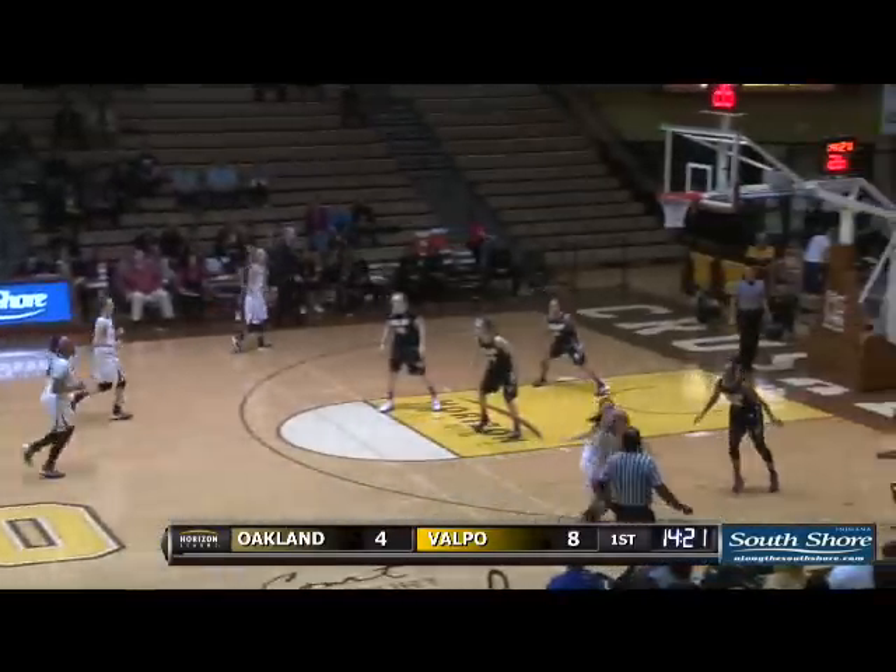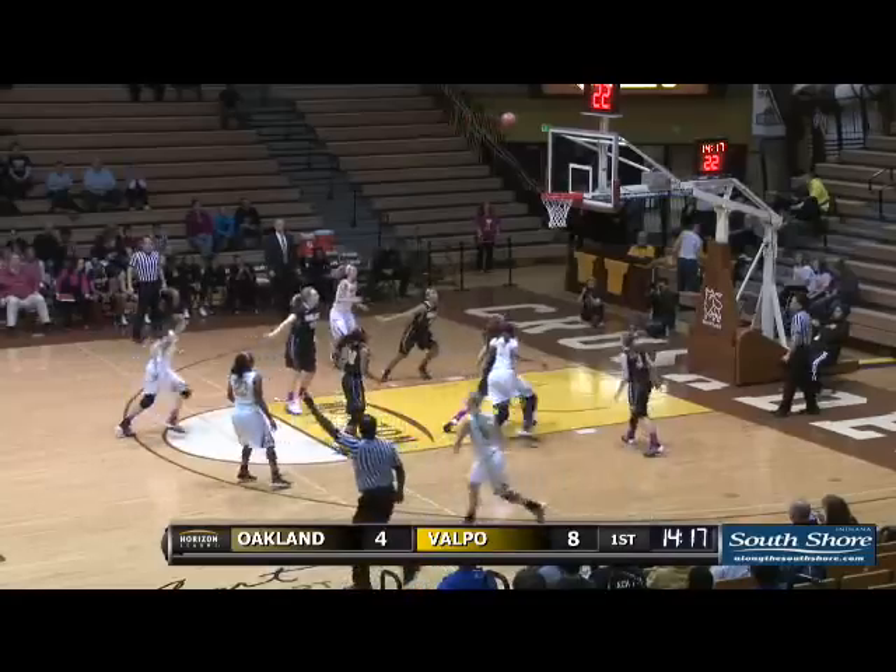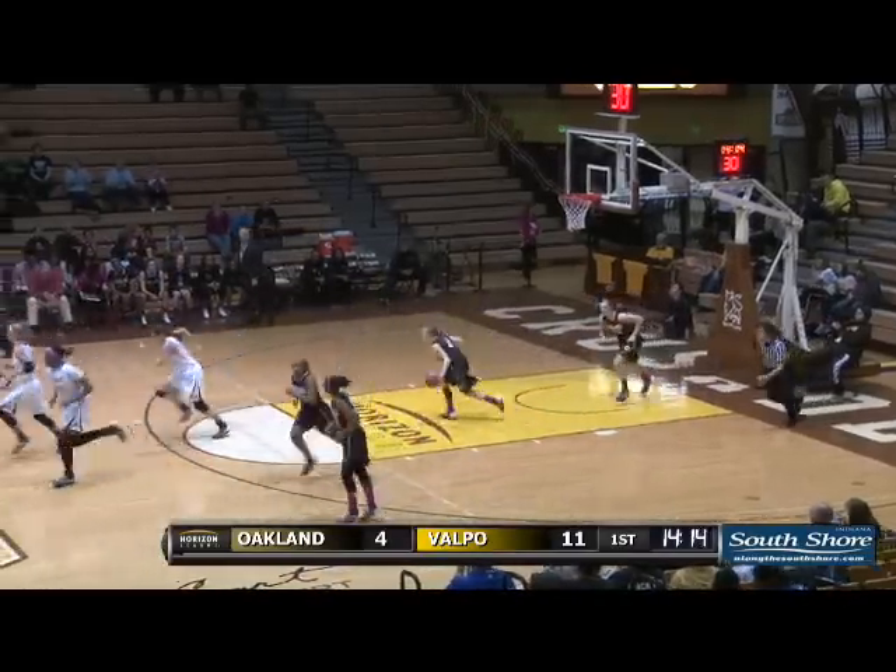Carr advancing the ball right forecourt, the underhand flip goes to Richardson, Richardson pulls up, a clean look at three — and Richardson from downtown.